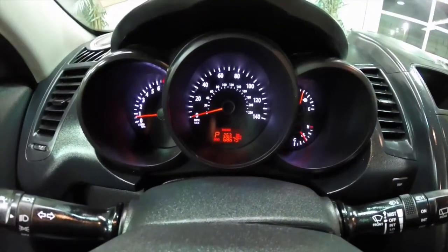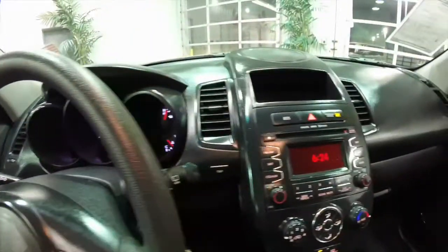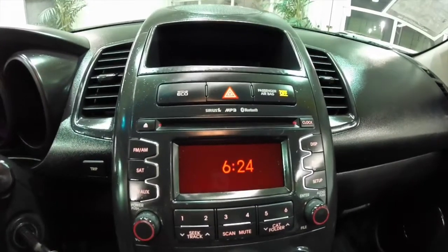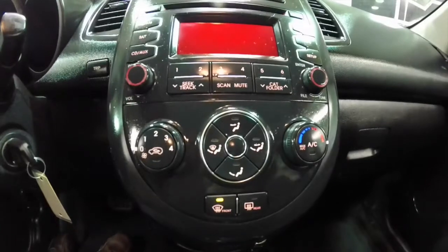This vehicle currently has 68,679 miles on it. It does have an AM/FM CD player with MP3 playback and Sirius satellite radio, air conditioning, and below in front of the shifter you have an auxiliary input and a USB port, as well as a 12-volt power point.